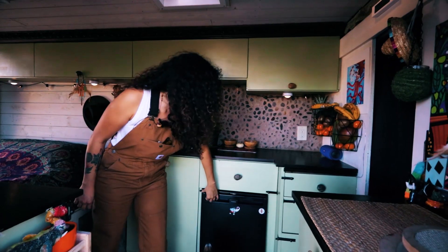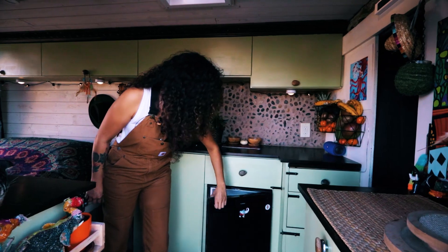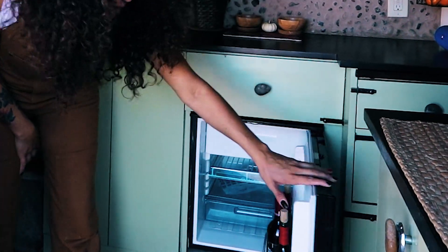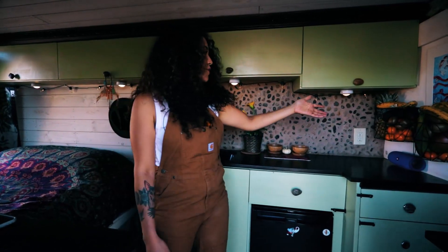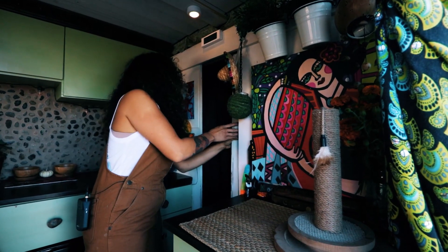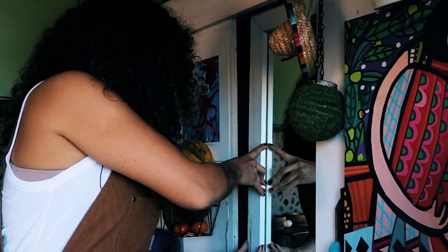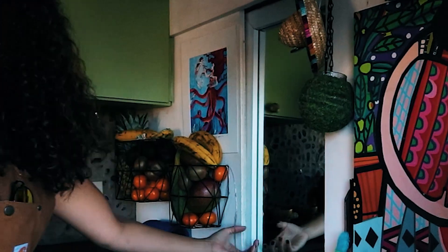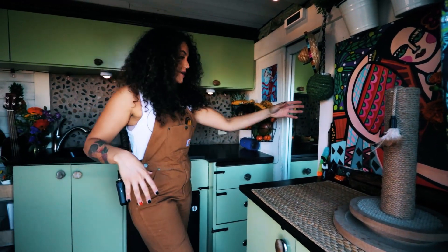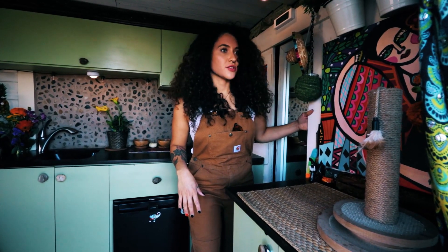I have a Dometic fridge here — works really well. It has the freezer up here, keeps the ice cream nice and frozen. I also have the fruit basket here. I got a nice set for all the goodies. I also have this here, which is my body mirror. I like closing that because then it feels like an actual room in here and not like a van so much.